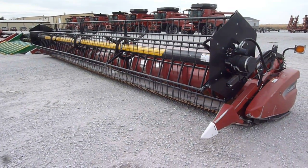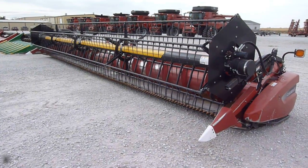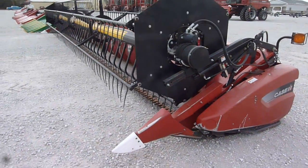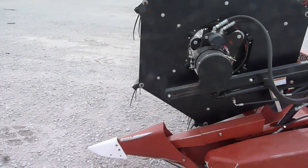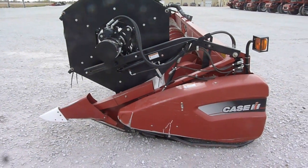This is a 2009 Case IH 2020 35-foot flex head with a Crary air reel. This is from a local customer. This flex head is in very good condition.